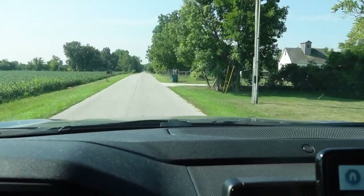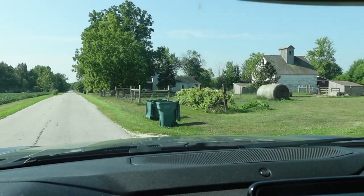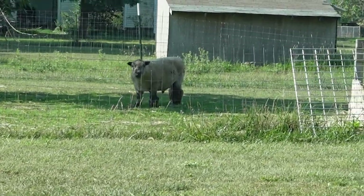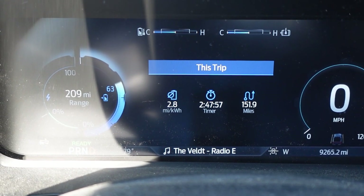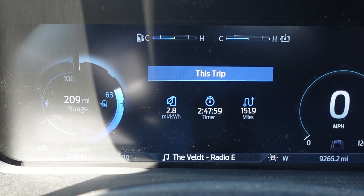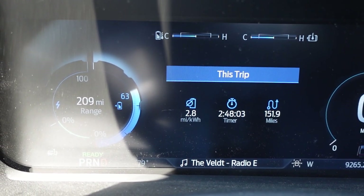All right, here we are — the home of our new woolly creatures. Look at him, he's so cute! So, how's the truck doing? We went 152 miles with 63% battery life. That looks to be about 410 miles on the battery. We'll see if we can get anywhere remotely close to that on the way back.